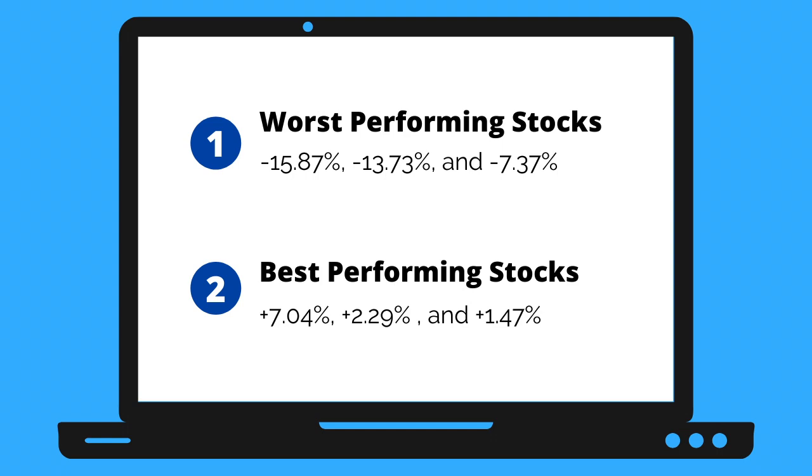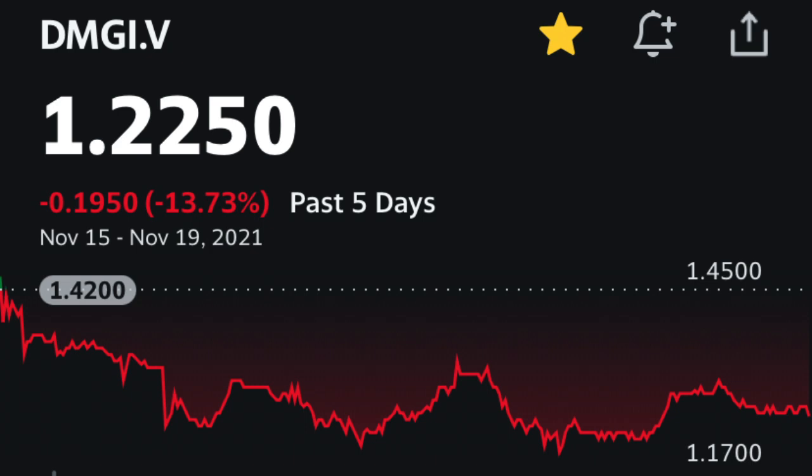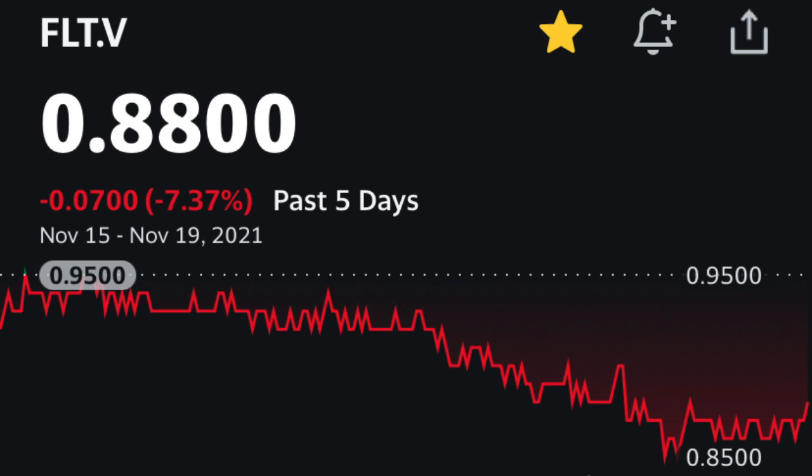The three worst performing stocks this week are BABA with a 15.87% market loss, DMG Blockchain Solutions with a 13.73% market loss, and Drone Delivery Canada Corporation with a 7.37% market loss.